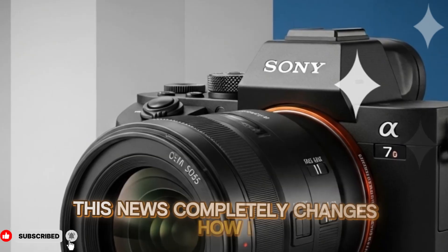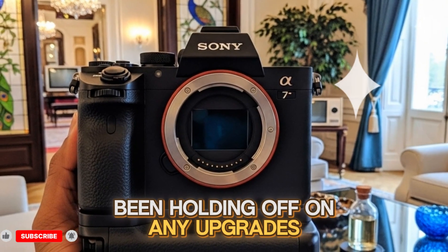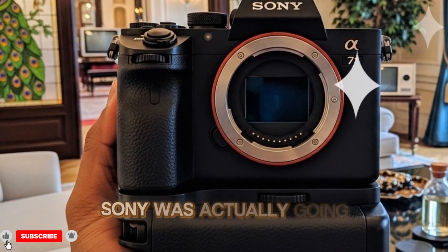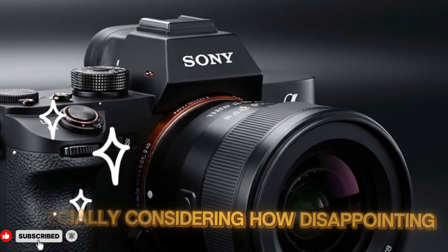This news completely changes how I view the upcoming Sony A75, because I had personally been holding off on any upgrades, refusing to invest in new glass or new bodies until I could confirm whether Sony was actually going to innovate or simply recycle their older technology again — especially considering how disappointing it was that Sony's FX2 cinema camera launched recently using an older, slower sensor.